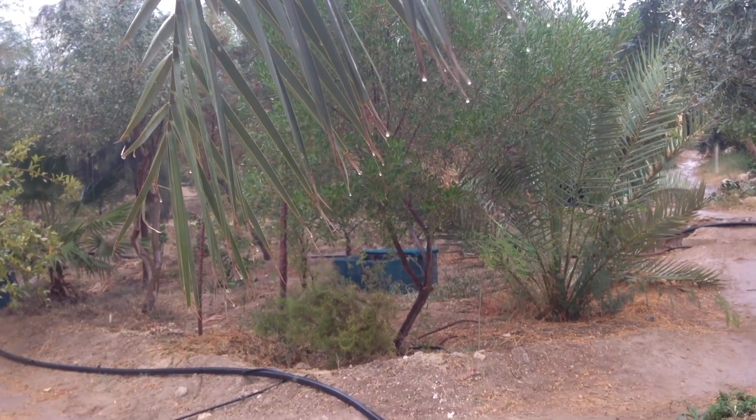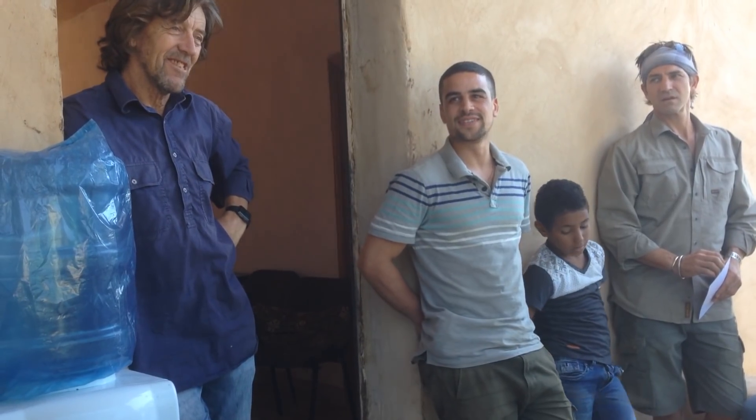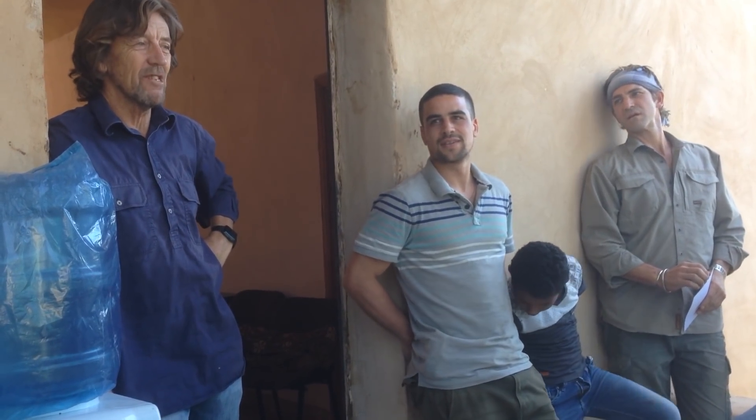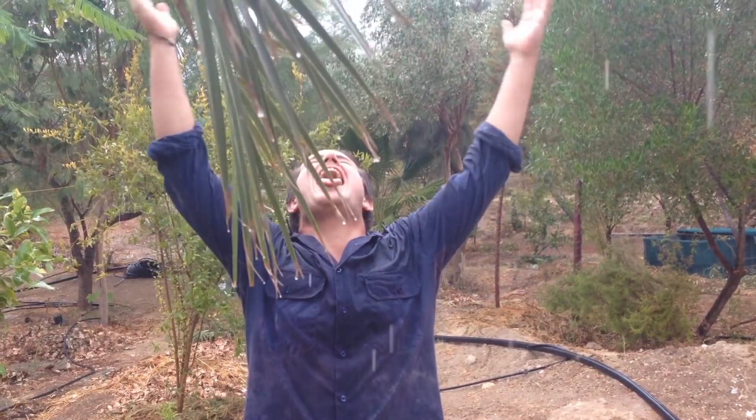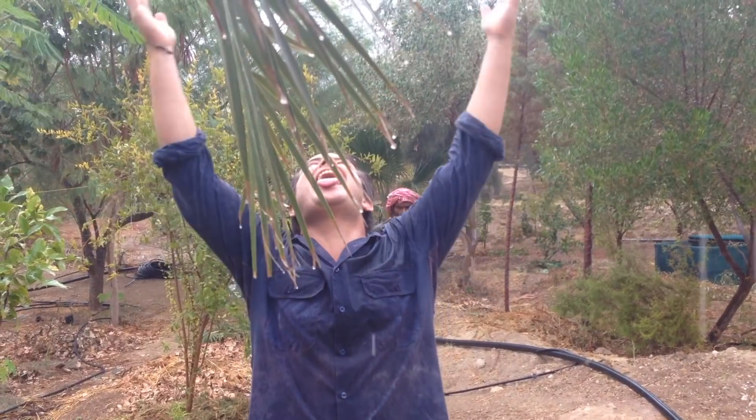Well, guys, that concludes another episode of Lulu's Perch. Next episode, we're going to be going from one desert to another as we say goodbye to Jeff Lawton and the Green the Desert site and head back to a drought-stricken Lulu's Perch. So try to get outside, do a little rain dance and break that drought. I'll see you in the next chapter.